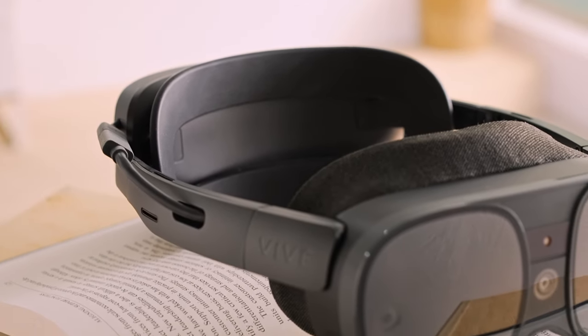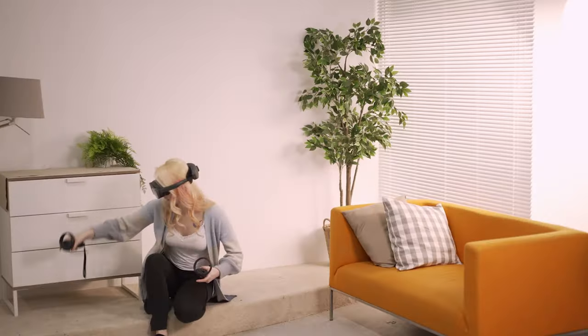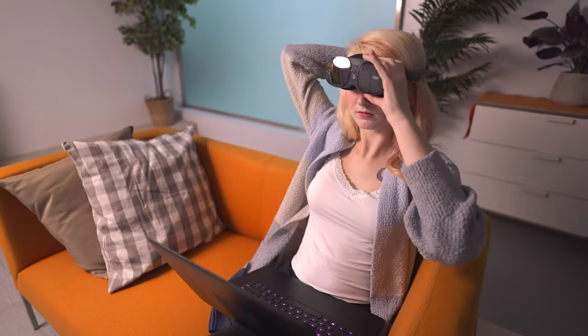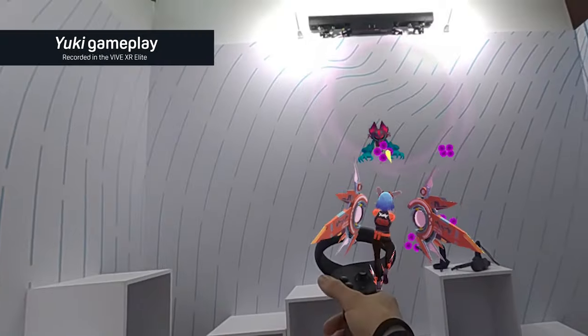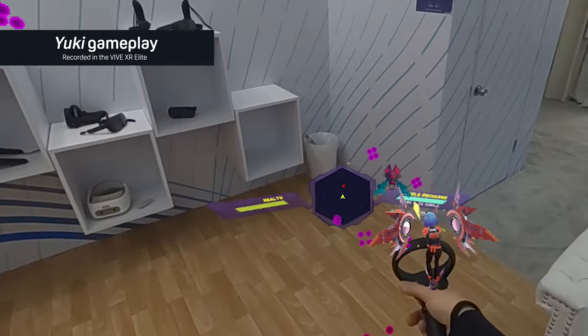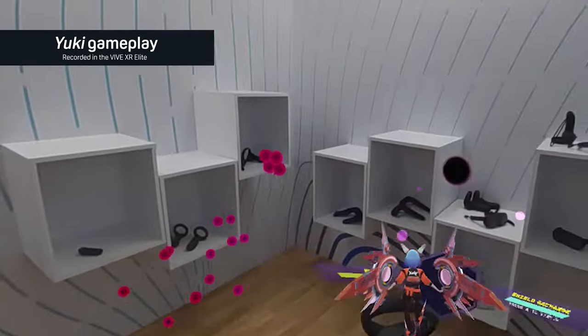With all these features packed into such a small form factor, the possibilities are endless. The Vive XR Elite is designed for work, play, and everything in between. We're super excited for you to utilize the XR Elite as a tool to enhance your daily routine, and we're even more excited to see how our dedicated community comes up with new ways to use our technology.